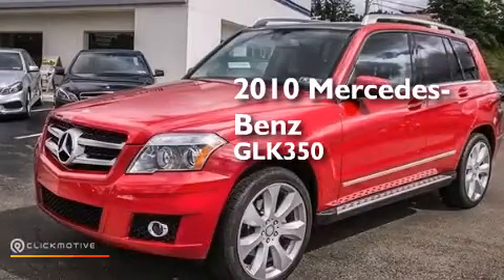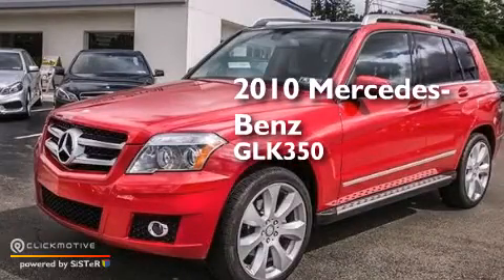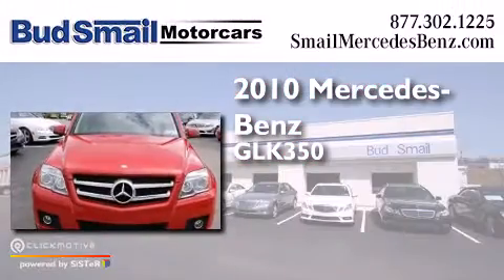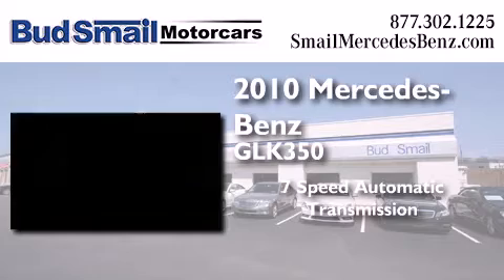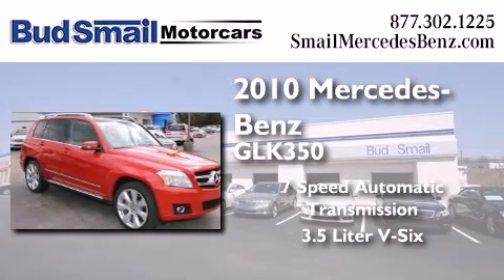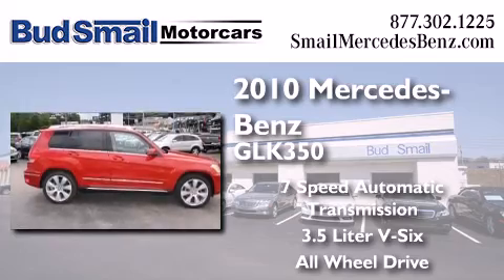This is a certified pre-owned 2010 Mercedes-Benz GLK 350. This crossover has a 7-speed automatic transmission, a 3.5-liter V6, and the added safety and control of all-wheel drive.